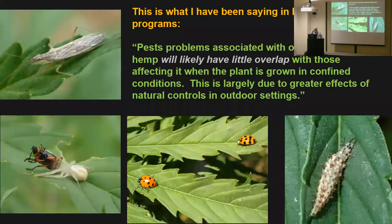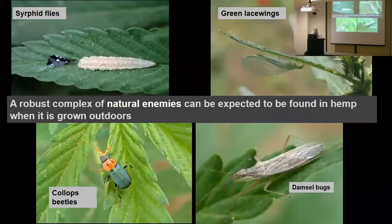I've been doing some extension talks and one of the things I've mentioned is that pests associated with indoor production will likely have very little overlap with the ones you see outside — those are greenhouse-type insects. You put them outside, natural enemies come in or they disperse. Outdoors, I never see two-spotted spider mite or thrips being an issue, because there is a robust complex of natural enemies on hemp when you grow it outside.